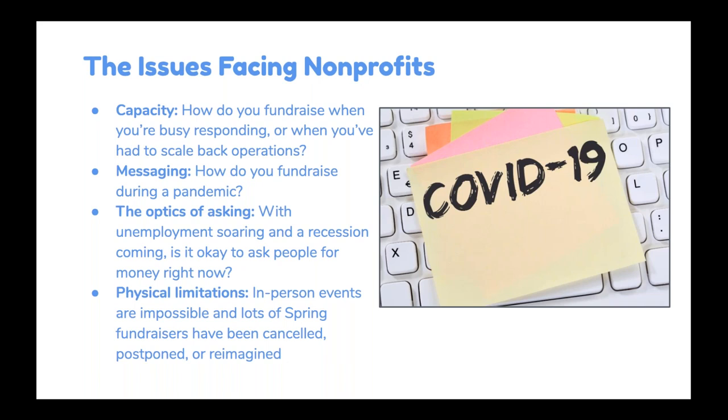Lots of nonprofits are struggling to find the right messaging, because even seasoned nonprofit professionals have often not lived through something like this before — haven't faced a pandemic, unless you work for Doctors Without Borders. So for a community-based organization, this is a real humdinger of a thing to message. There are concerns about the optics of asking — is it tone deaf to ask for money? Unemployment is at a record high and a lot of Americans are struggling to get by. And physical limitations are really hurting a lot of nonprofits — they can't let people into their lobbies, spring events are postponed or canceled, and organizations based on one-to-one interactions are stuck finding a new way to connect.